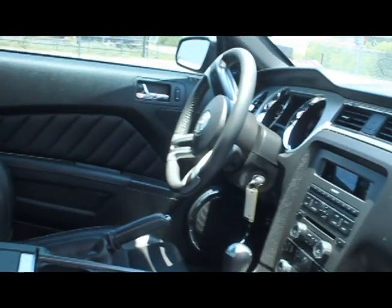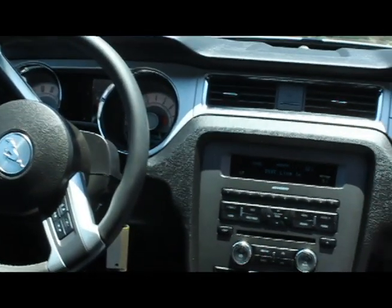Additional highlights include the white factory-installed racing stripes, 19-inch Ford alloy wheels wrapped in almost-new Pirelli tires, and so much more.